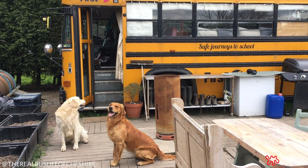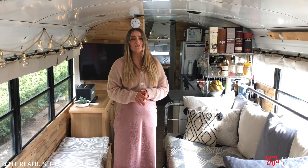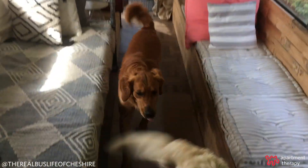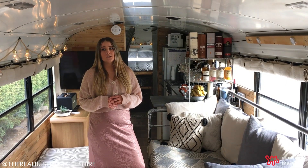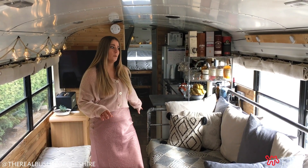Otto is a genuine American school bus. We were actually really lucky to find him because he's one of only six in the UK. We converted him ourselves from the ground up and I live here with my partner Paul and our two golden retrievers Berg and Maury. I'm from Australia so we tried to bring a bit of the Australian home into it in the free-flowing layout.